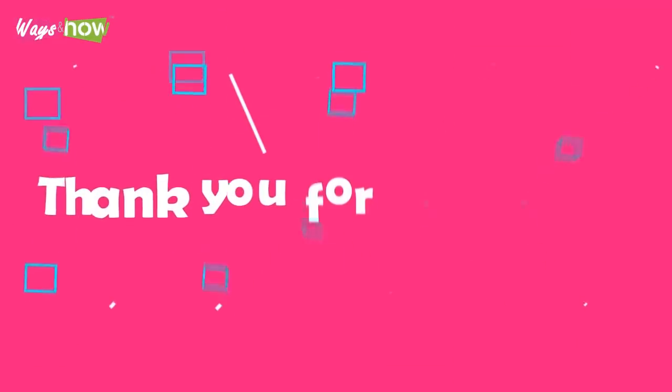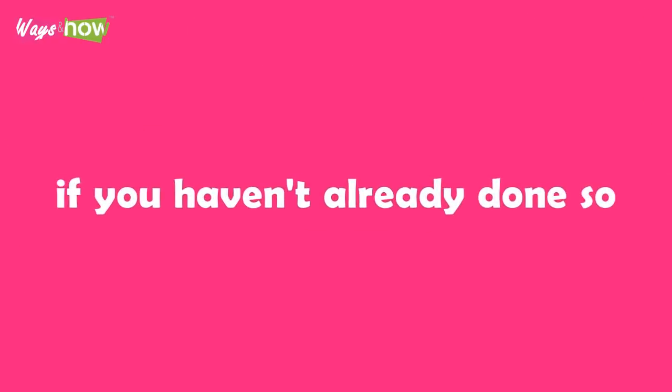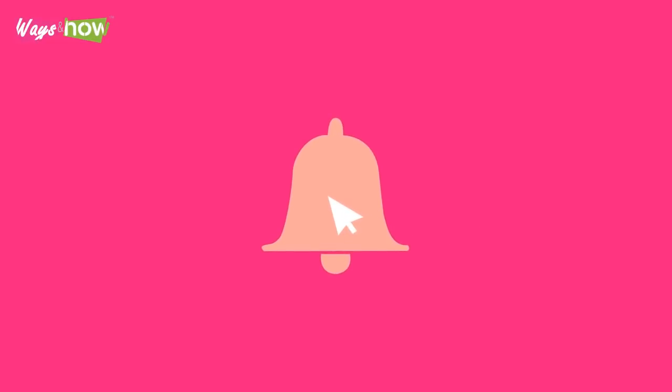Thank you for watching. If you like the video, please share it with your friends and subscribe to our channel. New subscribers, click on the bell icon when you subscribe. Existing subscribers, please turn on all notifications.